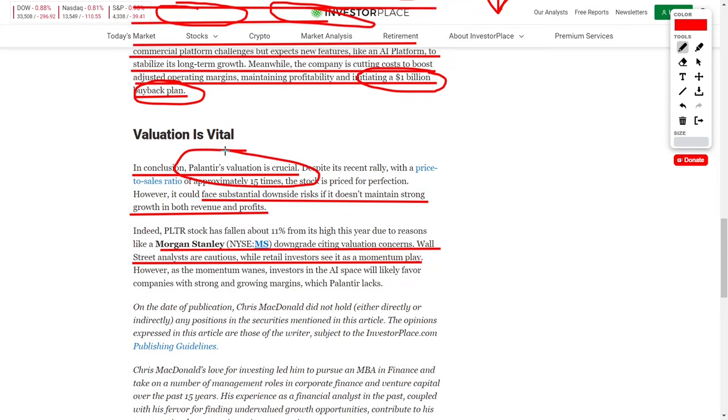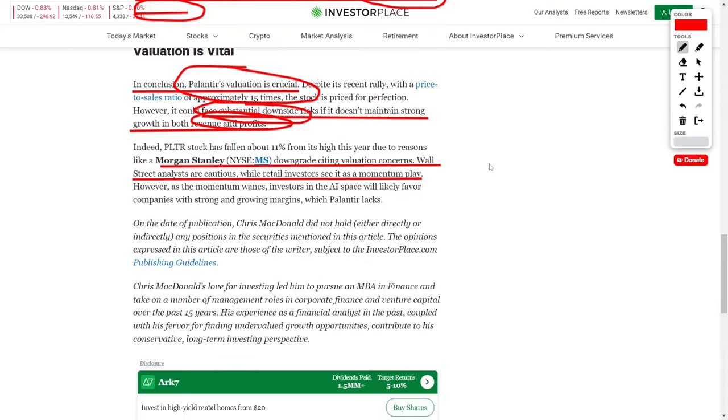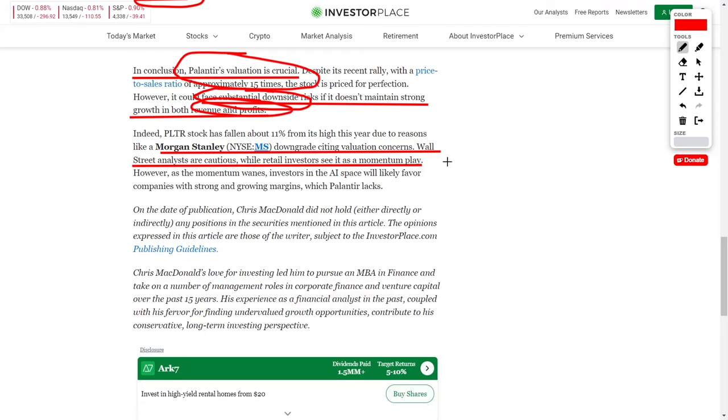Overall, Palantir's valuation is looking very high right now, whether you're a bear or a bull. Bulls believe Palantir will grow into these accounting ratios and valuations over time, while bears believe the company is overpriced in the short term — and honestly, both have a portion of truth. Even Morgan Stanley chimed in, downgrading their overall valuation for Palantir based on concerns that their market cap is too high. Wall Street analysts remain cautious while retail investors see this more as a momentum play.